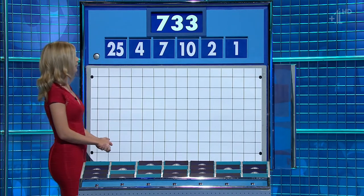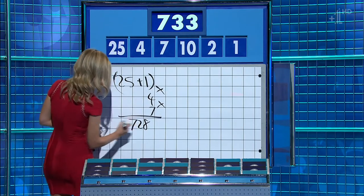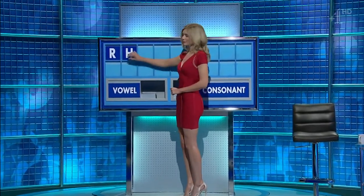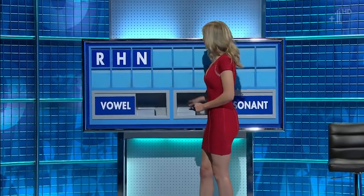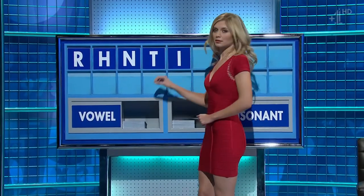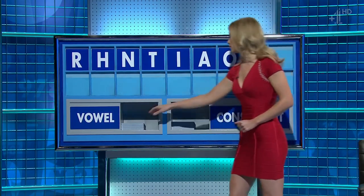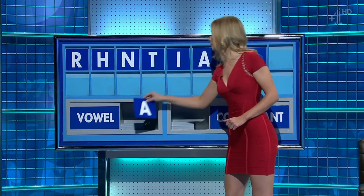25 times four times seven: 728. And then ten over two is five. Yes, indeed. Well done: 733. Thank you, Conrad. R. And another: H. And another: N. And another: T. And a vowel, please: I. And another: A. And another: O. And another: I. And another vowel, please. And the last one: A.